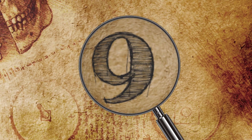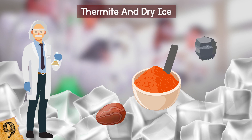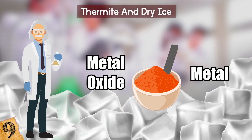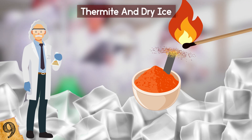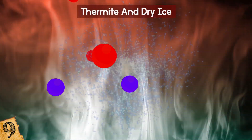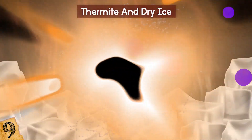Number 9: Thermite and Dry Ice. Thermite is a finely ground chemical mixture of a metal and a metal oxide, usually aluminum and iron oxide. When thermite is ignited, the two chemicals undergo a chemical reaction called an exothermic oxidation-reduction reaction. This means that as electrons are transferred between the substances, energy is released. Thermite burns so hot it can melt certain types of metal.